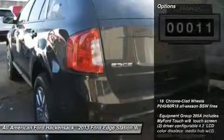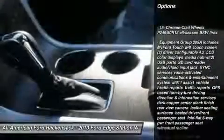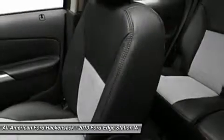Here are some of this vehicle's great options: all-wheel drive, steering wheel audio controls, power steering, adjustable steering wheel, cruise control, aluminum wheels, floor mats, keyless entry, auto-dimming rear-view mirror, and rear defrost.